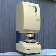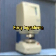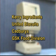Four industrial partners in England also assisted in the development of this instrument, as well as the testing of several prototypes: Cary Ingredients, United Biscuits, Cadbury's, and GSK's Food Division.